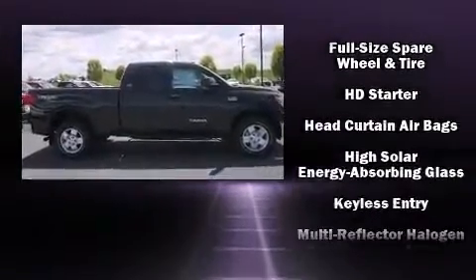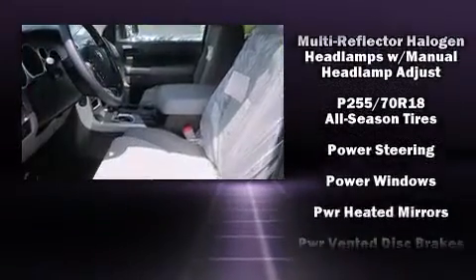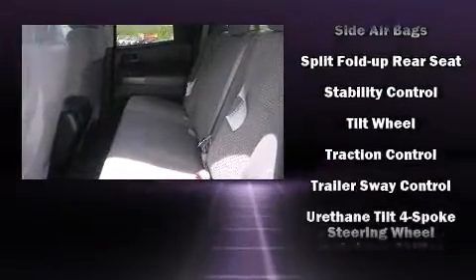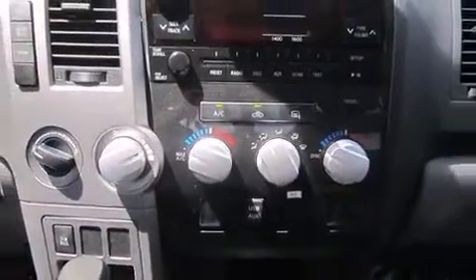Toyota also prioritized safety and security by including head curtain airbags, front side impact airbags, traction control, a panic alarm, and four-wheel disc brakes with AVS. Brake Assist technology provides extra pressure when applying the brakes.